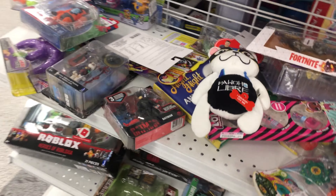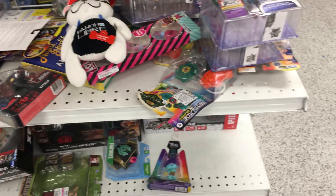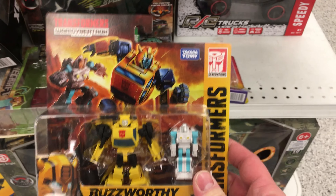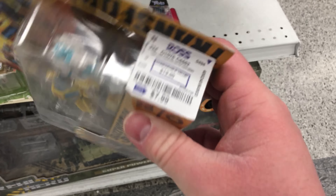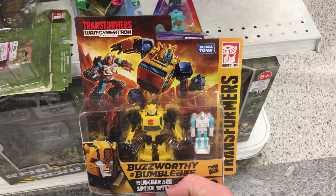I'm at Ross. Normally I don't really record in Ross because they never really have anything. But they did have this little pack from the old Kingdom — that little Core Class Target exclusive Bumblebee 2-pack. And it's not for $15, it's for $7.99. So I am definitely going to pick that up.